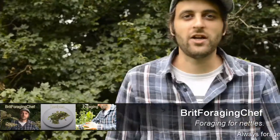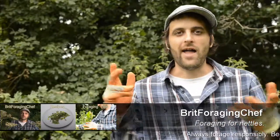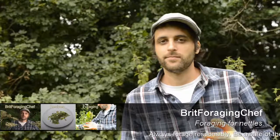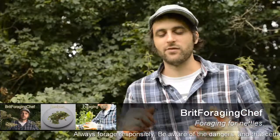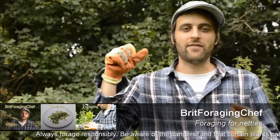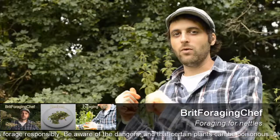Hi there, Chef Ben, foraging and cooking Great Britain. Today I want to tell you about nettle seeds. Everyone knows nettles are edible these days. Nettles are really good for you — they're high in iron, high in vitamin C, and also have great properties to keep your hair glossy and your skin smooth. Not many people know that the seeds actually have a stronger impact of the vitamins and minerals than the leaf itself.